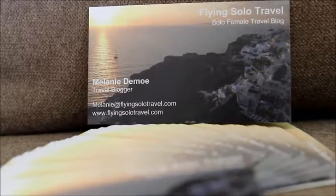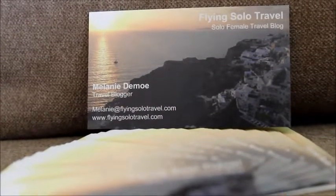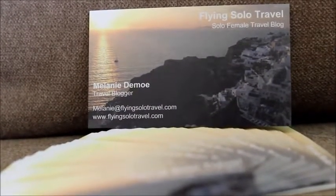If you're a travel blogger, business cards are a great way to direct traffic to your site. Have a few of these made up and you can leave them wherever you go.